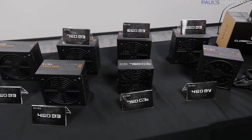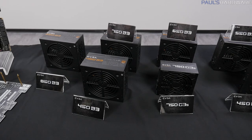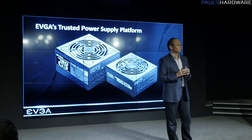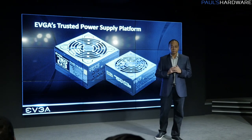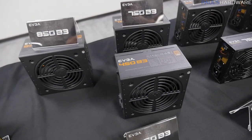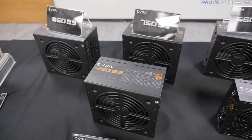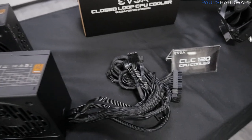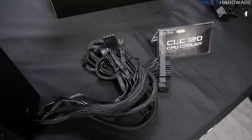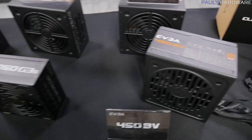Let's talk power supplies. I recommend EVGA power supplies all the time because they're just good power supplies. Go to good power supply review sites like JohnnyGuru and TechPowerUp — they consistently give the vast majority of EVGA power supplies really good ratings for their internals and build quality. They work with good OEMs like SuperFlower, and they're not only well put together but quiet, with cables that are mostly all black and blend in with your system.